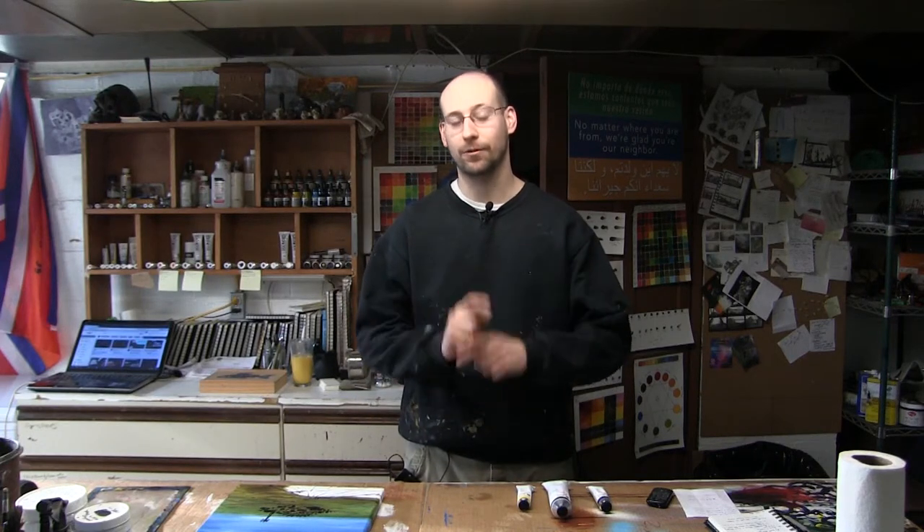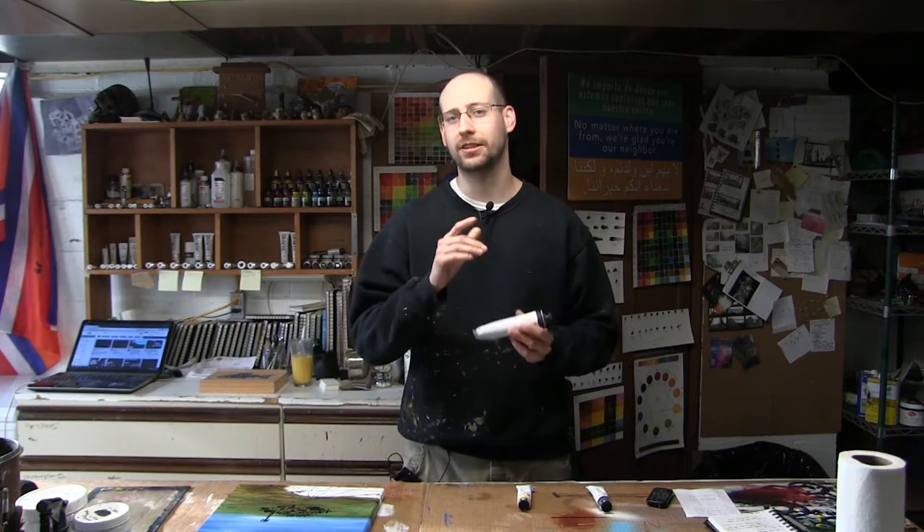Hey there fellow creators, Ben here from CinderBlock Studios, and it's time again for another product review. Today we're looking at Blue Ridge Oil Colors. Stick around.